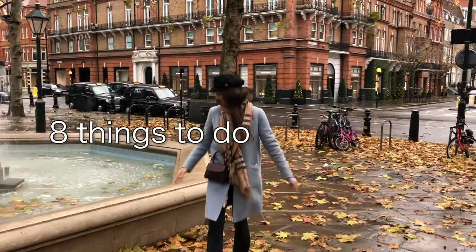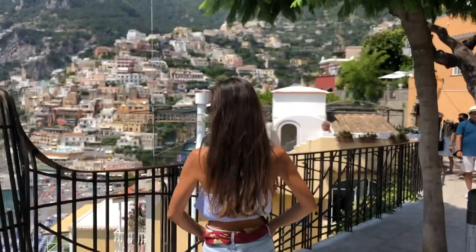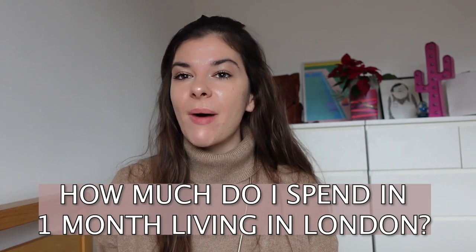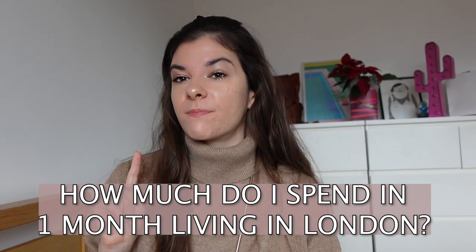Hello beautiful people and happy new year to everyone. This is my first video for this year and I'm so excited to be sharing more useful information about London with you, and of course take you with me traveling whenever we get to travel again. In today's video I want to share with you how much money I spend in a month, giving you an exact breakdown of the prices.